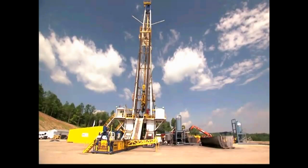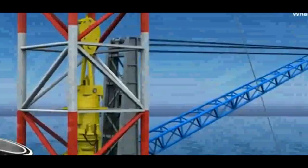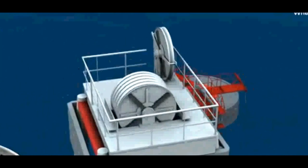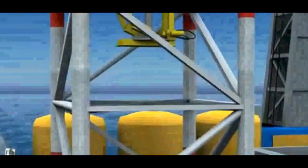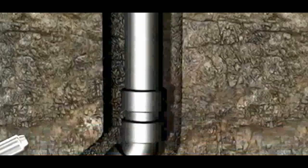Regardless of the experience and careful planning that have gone into drilling a well, things can still go wrong. When we discussed blowout preventers, we discussed how pressure within a well can become underbalanced to cause a blowout. Remember, under-balanced pressure means that the hydrostatic pressure in the borehole is less than the formation pressure.